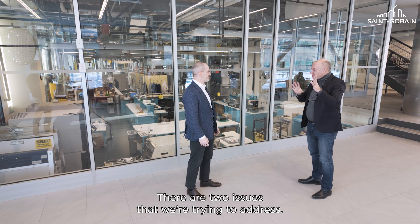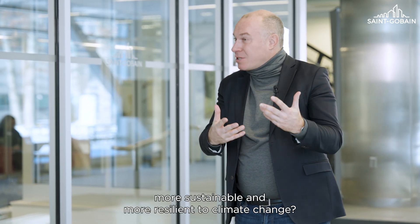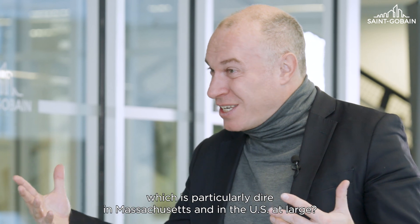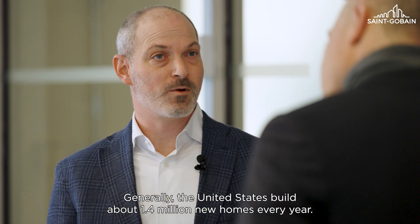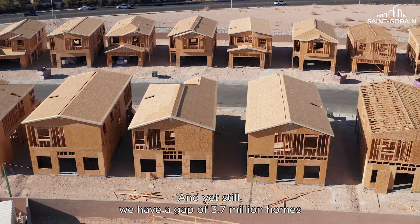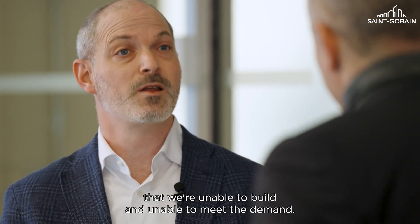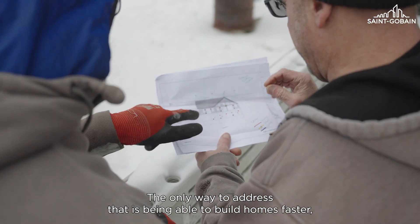There are two issues that we're trying to address: how off-site construction can make housing more sustainable and more resilient to climate change, but also how it can address the housing crisis, which is particularly dire in Massachusetts and in the U.S. at large. The United States builds about 1.4 million new homes every year, and that's growing — for example, single-family homes are growing at 5% year over year. And yet still, we have a gap of 3.7 million homes that we're unable to build and unable to meet the demand. The only way to address that is being able to build homes faster.